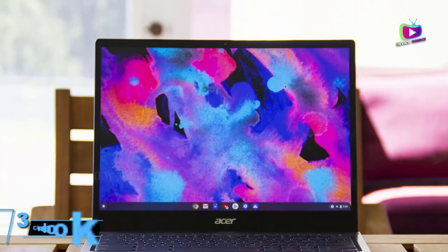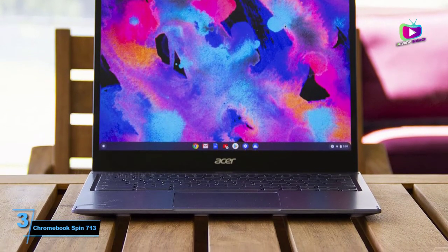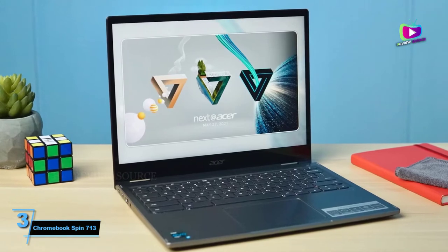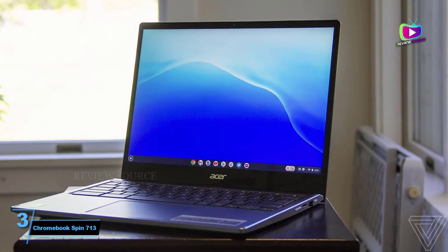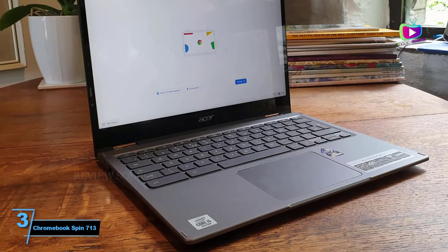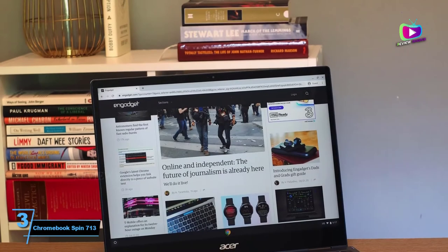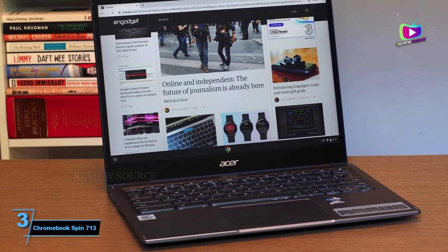At number three: Acer Chromebook Spin 713. What if you want a lightweight 2-in-1 laptop to take anywhere and you really don't need powerful hardware — web-based apps are good enough for you? In that case, if you would like a versatile 360-degree convertible Chromebook, the Acer Chromebook Spin 713 is a reliable laptop for your needs. With an Intel Core i5 processor and 8 gigabytes of RAM, you will be able to work lightning fast on Google Docs, Google Sheets, YouTube, your blog, and any web-based app, making it one of the cheapest and fastest blogging laptops on the market.